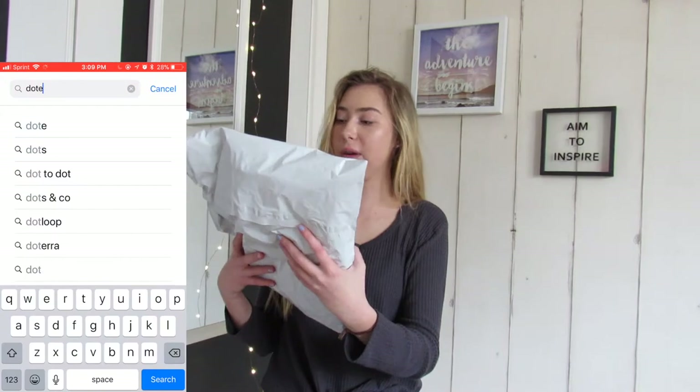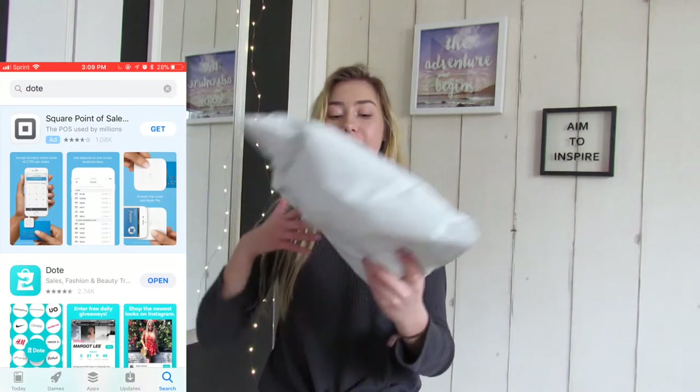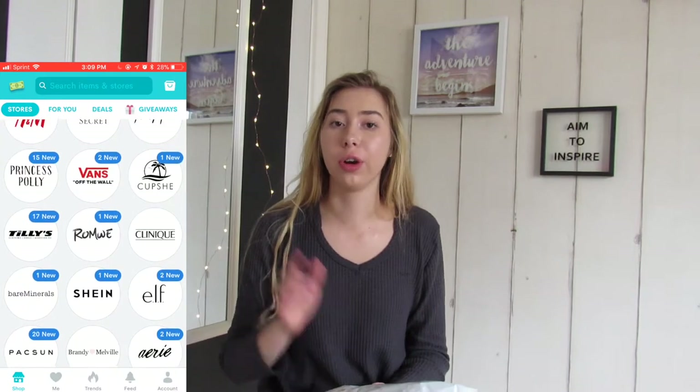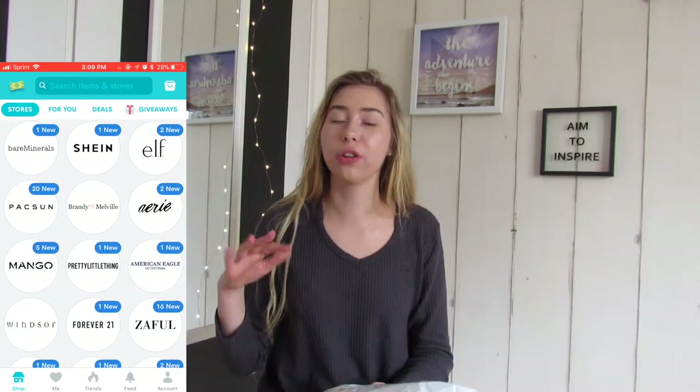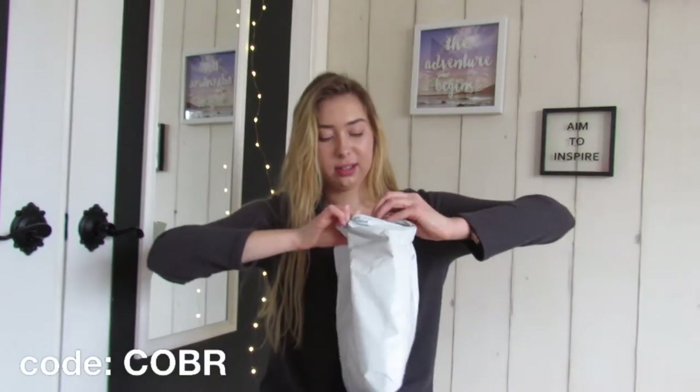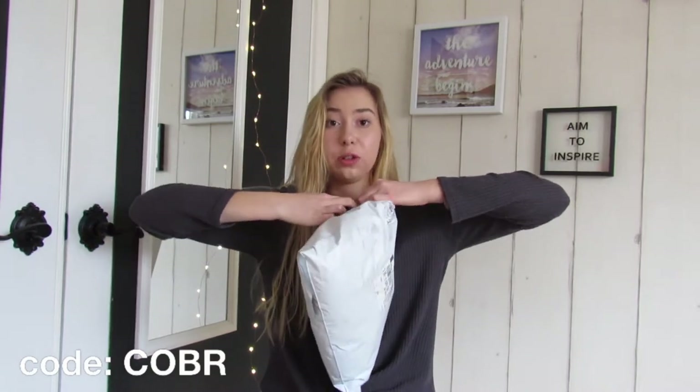This next thing I got was from the app Dope — it's like an app where a whole bunch of stores are in one app so you can shop all your favorite stores. I'm going to put a code right here, but if you put my code in you get five dollars off anything, so it's basically like a free five dollar gift card. I used my five dollars on this thing.